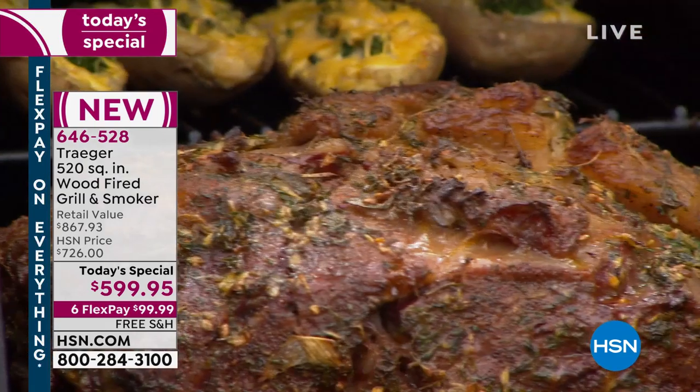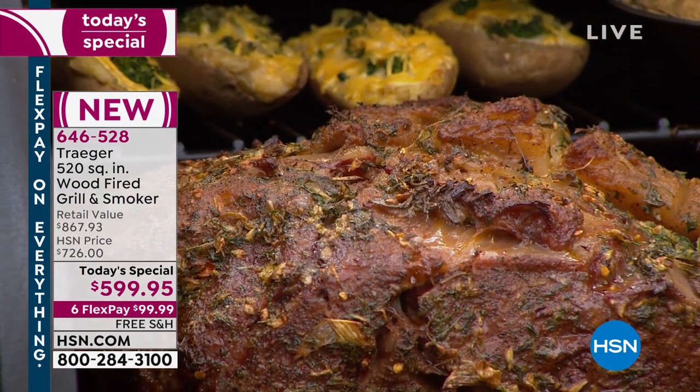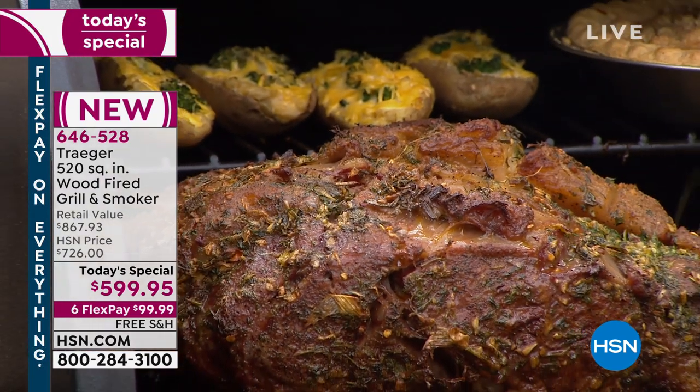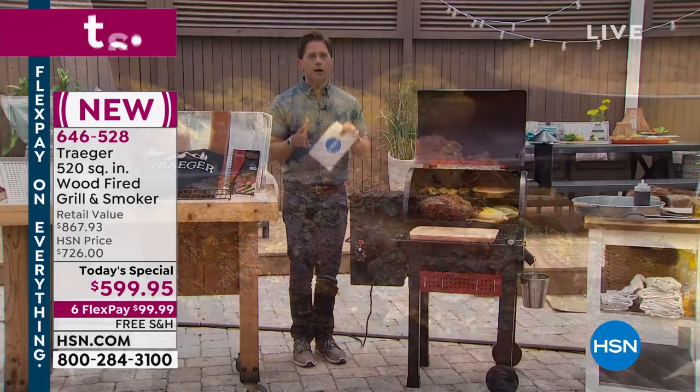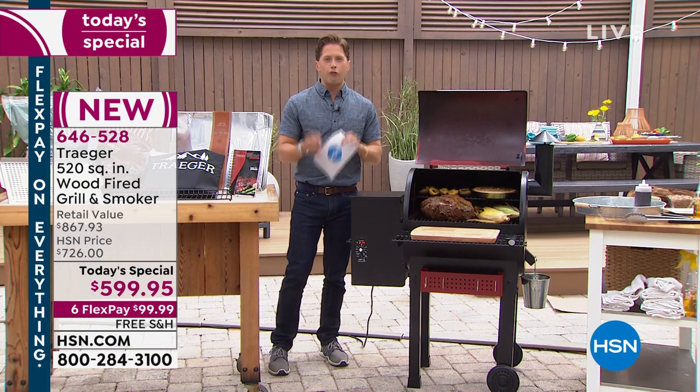Traeger does things differently than everybody else. You can grill, of course, you can roast, you can bake, you can braise, you can slow cook, you can smoke — you can do it all with a one-of-a-kind industry-leading different form of grilling.